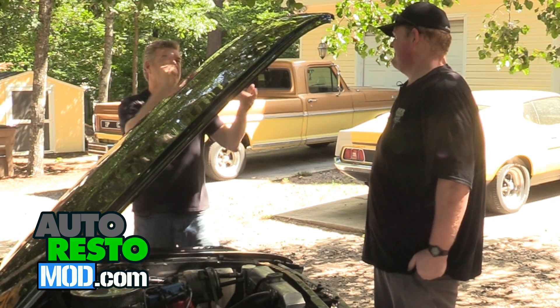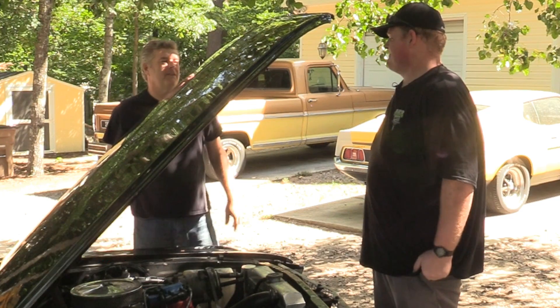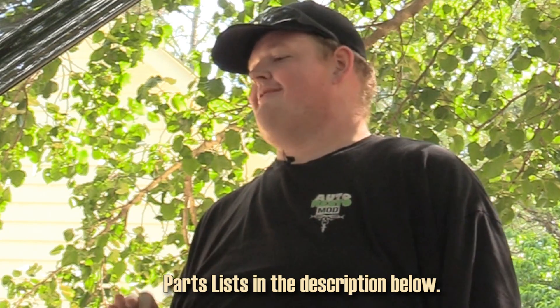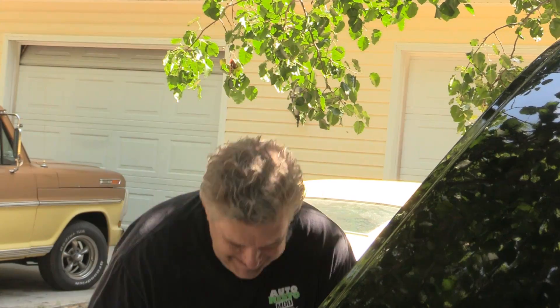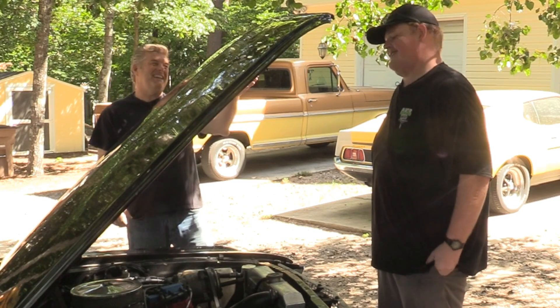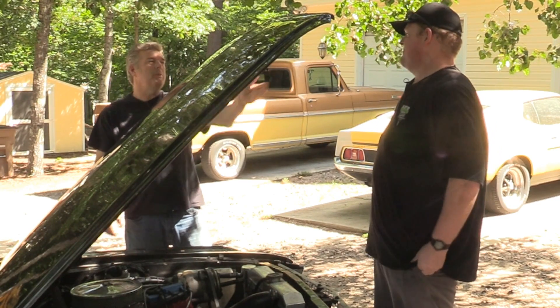Off camera, we were talking about a bonus tip that both of us do when we're buying a car. Make sure to state that the engine needs to be cold when you get there. I have told people personally, if I get there and it is warm to the touch, I'm going to get in my car and leave. Now, I don't do that — I start taking money off. I don't even want to deal with you at that point. Why do we want to do that?